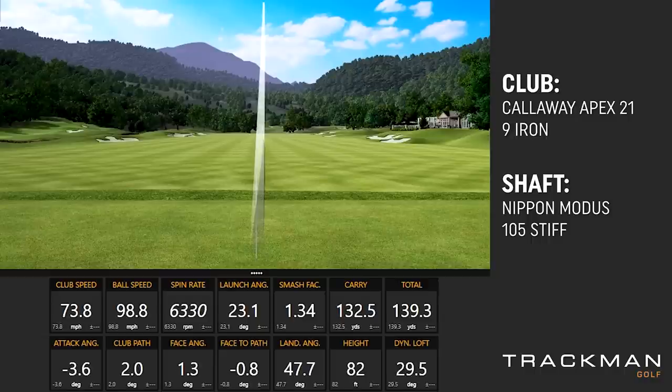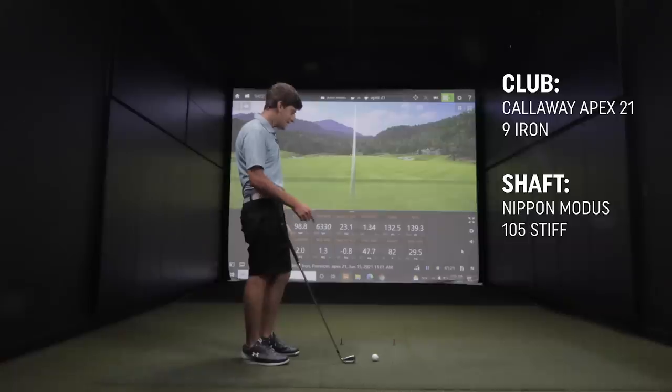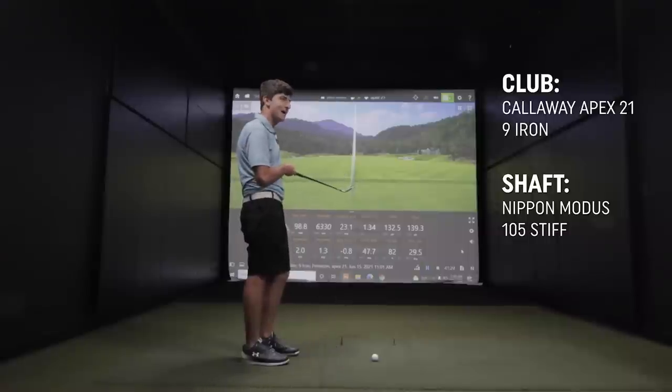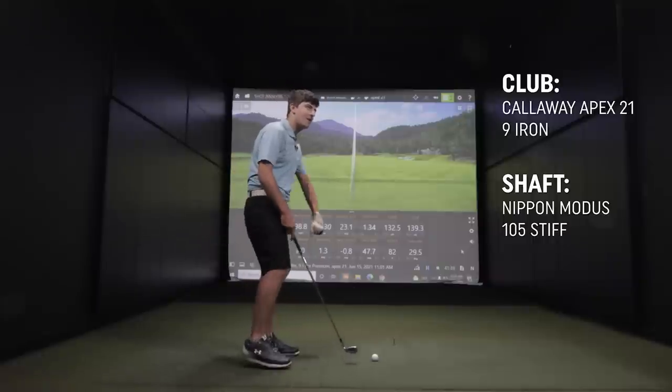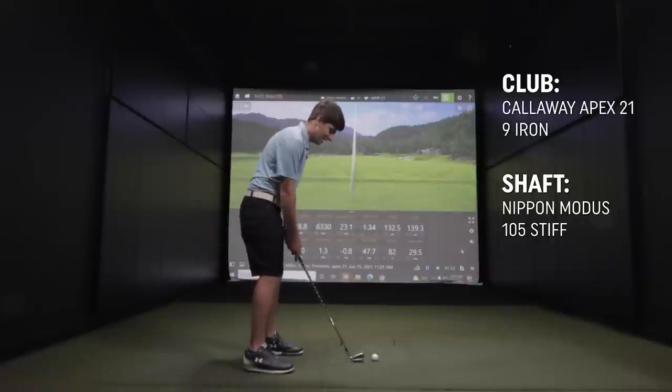The nice thing about having a forged club like this is you get the feel, the performance, and a little more workability than the TaylorMade — and it's in a beautiful package. 132 carry with a 9-iron isn't where I want to be. Normally I like to carry my 9 about 145, 150. I think you hit that one a little heavy.